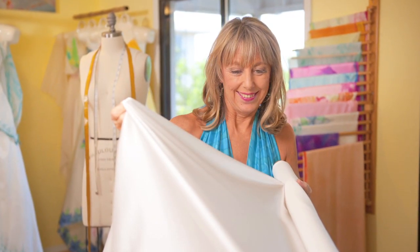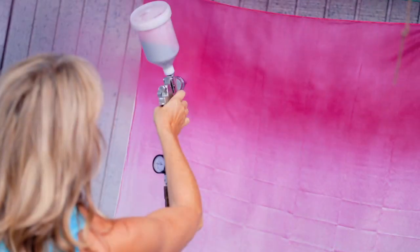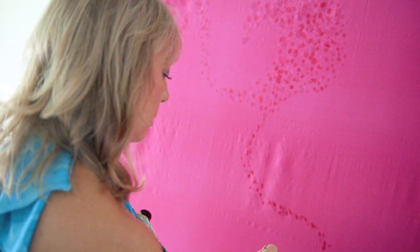Each Jasmine Sky Designs garment is an individually commissioned original, completely custom-made from the silk textiles all the way to the final product. Not only do we design the fashions, but we also custom design and hand paint the silk, especially for you, to suit your unique expression.